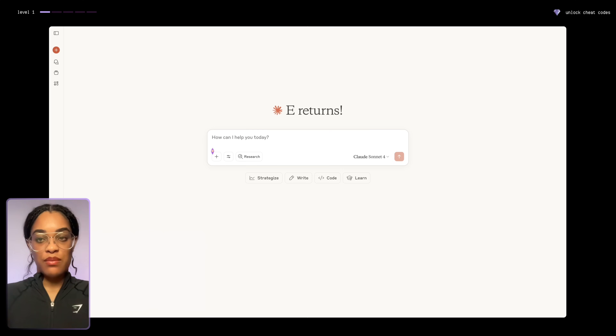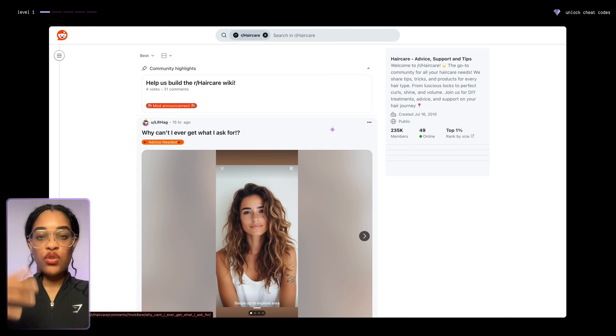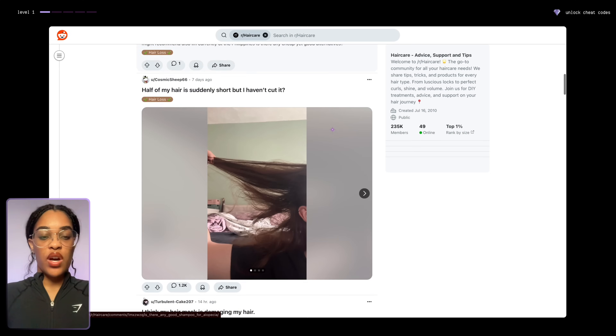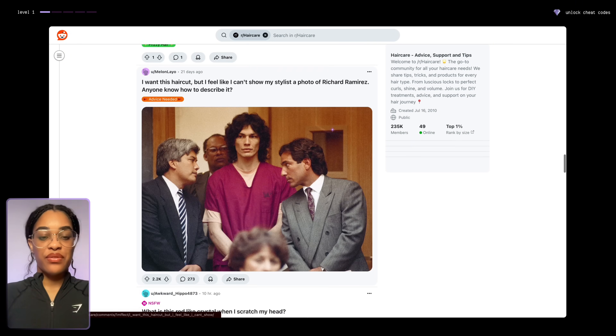Before, what I used to recommend was going to various comment sections and Reddit threads and Twitter threads about your chosen niche. So for example, mine was hair care. I used to recommend going through Reddit to see what are people asking, what do they need help with, what is the common problem that they're facing.